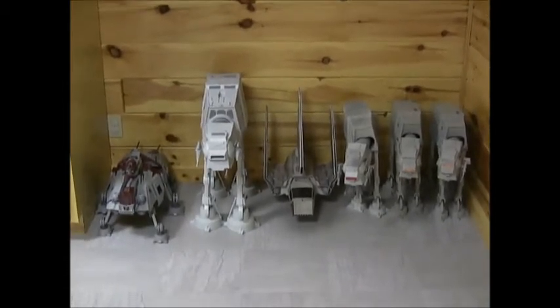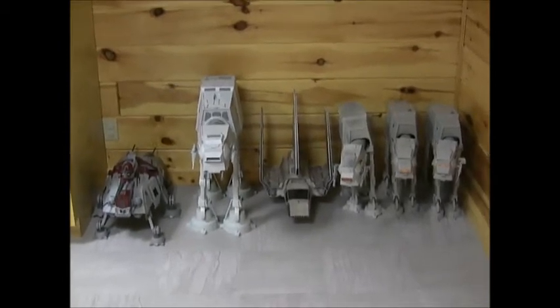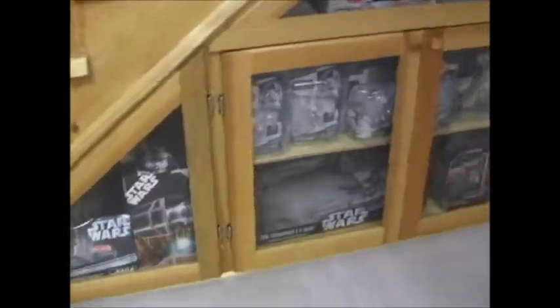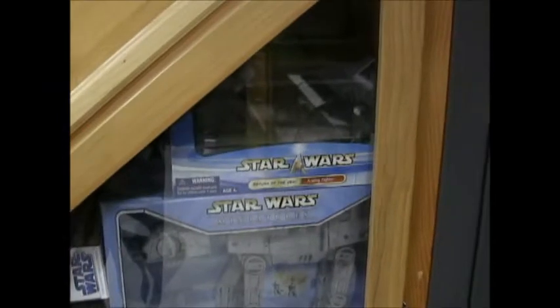Loose stuff — yes I do have some things out. My little girl loves playing with most of those vehicles. And some of the other stuff — figures and vehicles and whatnot. Of course plenty of walkers all around.